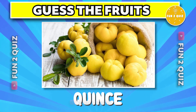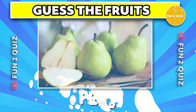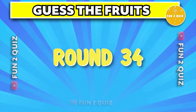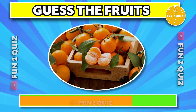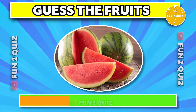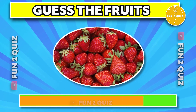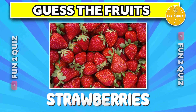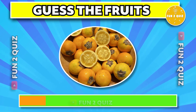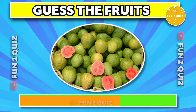The answer is kibosu. The correct answer is pear. The correct answer is tangerine. The correct answer is watermelon. The correct answer is naranjilla.